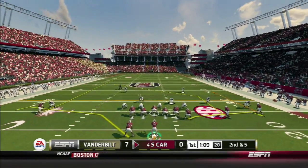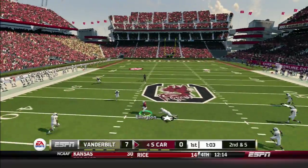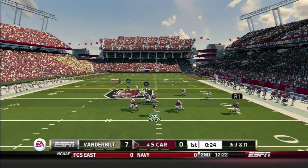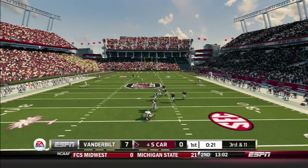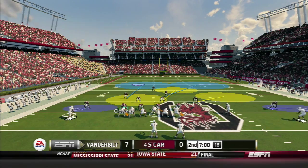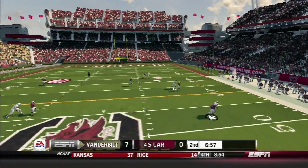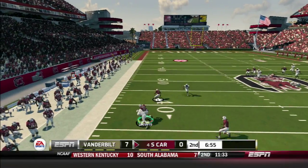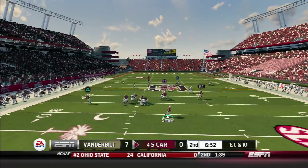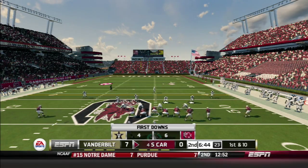On second and five, Shaw calls hot routes and throws over the middle to Ellington for a 20-yard reception — putting him over 60 yards in the first quarter. Shaw drops back on the last play of the first quarter and is sacked for a loss of 15. At the start of the second quarter, Robinette throws right and is intercepted by K-1 Lewis, who jumps in front of the receiver and returns it to give South Carolina the ball back. On play action, Shaw rolls right and throws to Anderson, who pulls forward for a first down.